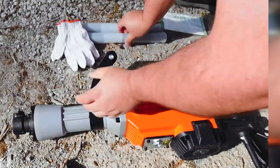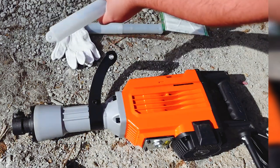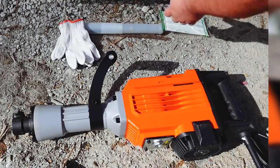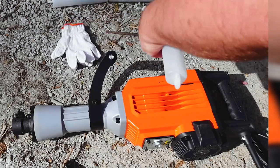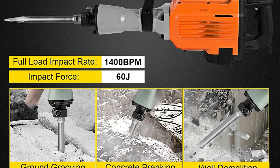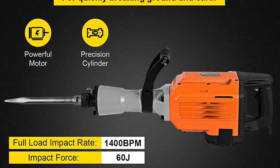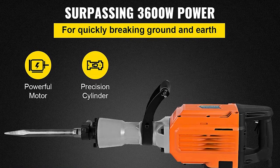The motor is very powerful, making the electric hammer efficient at demolition work. It is easy to set up and use, has a low-noise motor, and is very comfortable to carry. The electric chisel breaker is built to last an extended period and is lightweight, making it easy to carry and suitable for outdoor use. The rubber cover protects it from getting dirty.